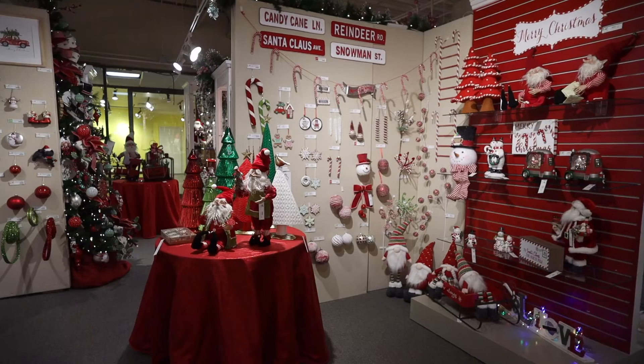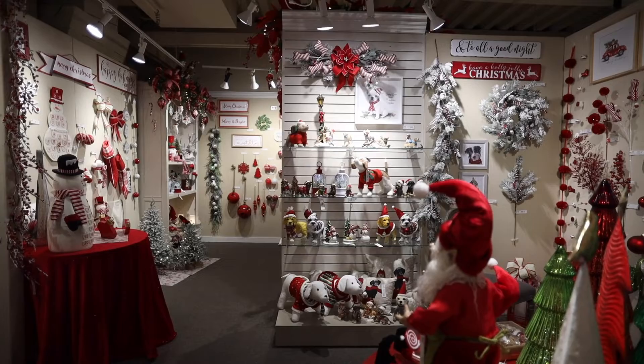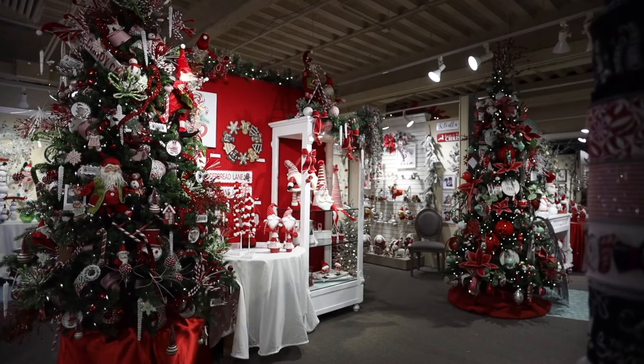The elves have outdone themselves with all the festive lettering, motifs, and pottery that are overflowing in Merry Merry.